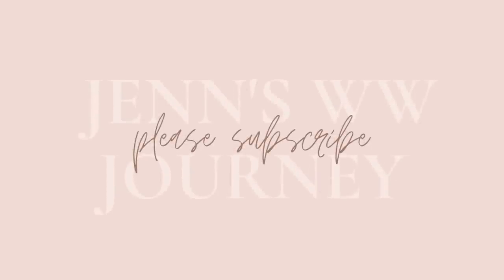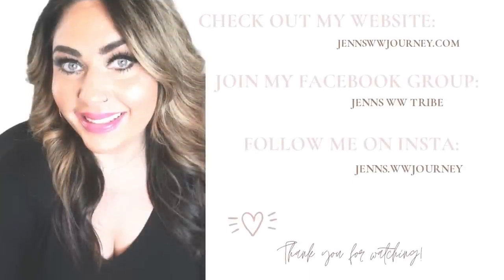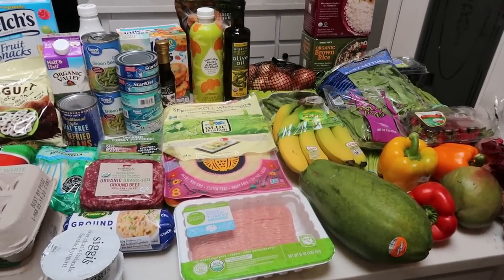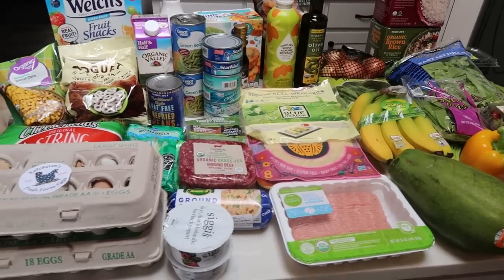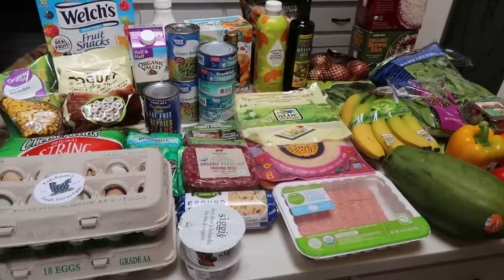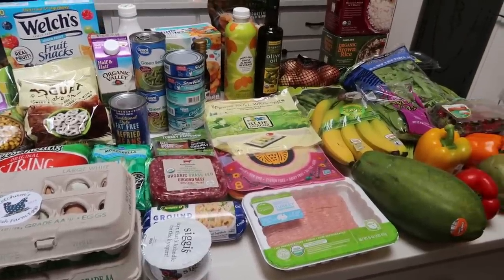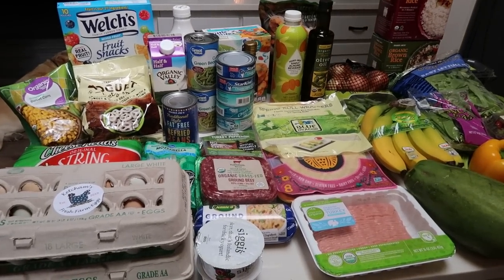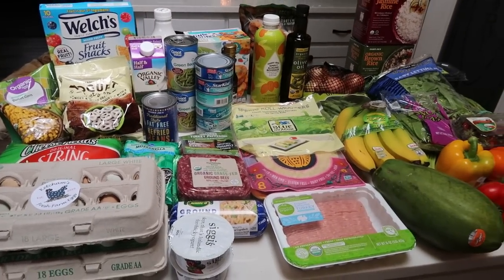So if you're here for all the groceries, the meal plan, and the meal prep, just keep watching. Here is this week's grocery haul. I ended up going to Trader Joe's and Fred Meyer, and then I did a Walmart grocery pickup for some Walmart-specific things. I also met with a lady from a local farm in the parking lot — minimal contact — and picked up a couple of 18-packs of farm fresh organic pasture-raised eggs for a killer price. So let's jump into this grocery haul because it's a big one.